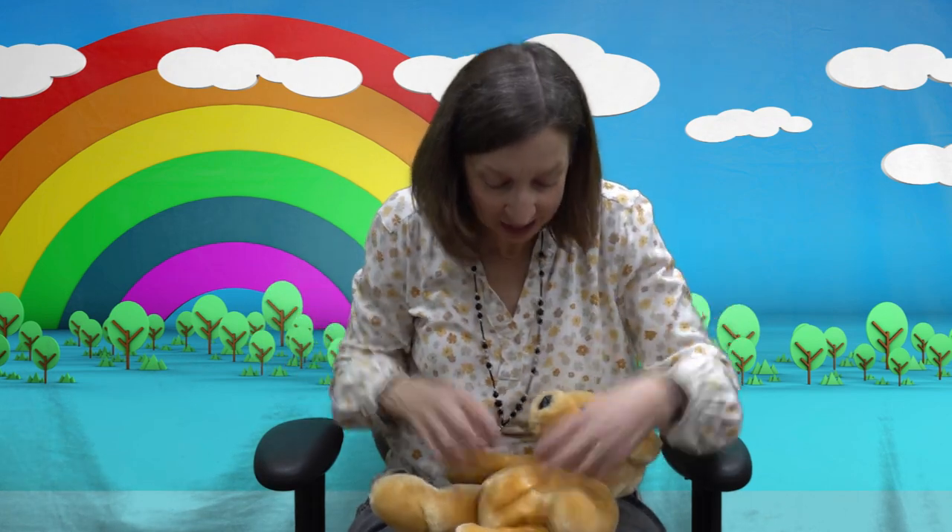With your baby on your lap or next to you, wiggle your fingers and say, 'Here come the fingers, here come the fingers, and they got you.' Then give them a soft tickle.